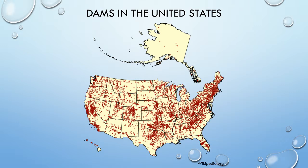Dams serve as a barrier to migrating fish. This map is compiled from U.S. Army Corps of Engineers data collected in 2006. There are over 8,000 major dams in the United States, with a major dam being one that is over 15 meters, or 50 feet. When smaller dams are added into this number, the total jumps to over 75,000.